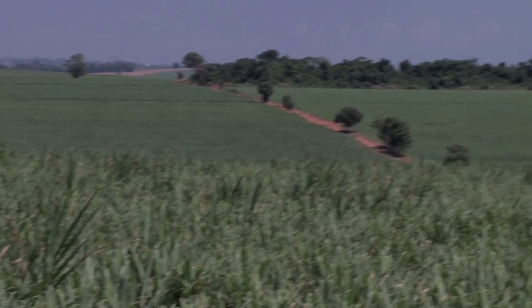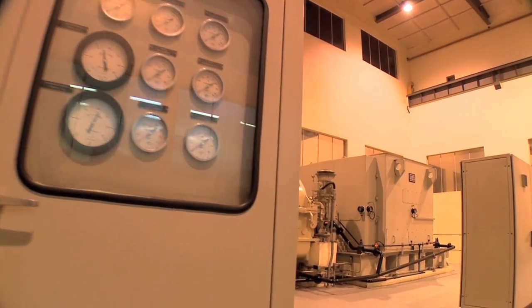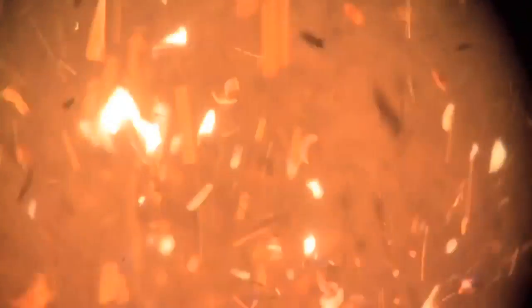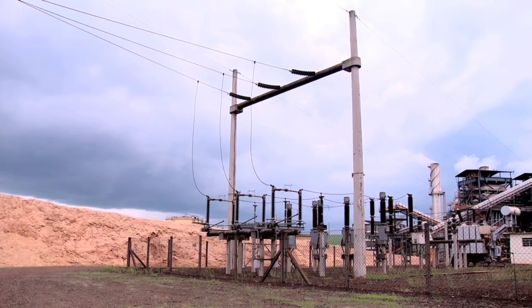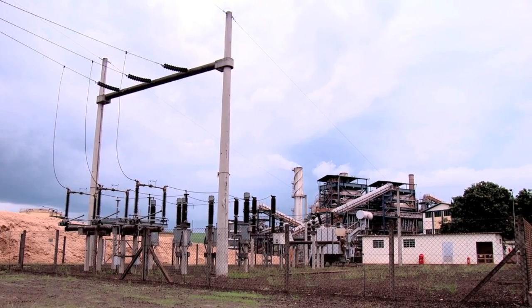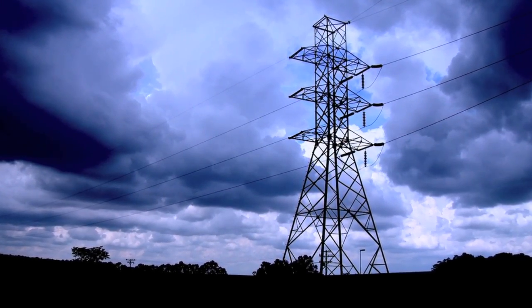In early 2010, about 2,000 average megawatts, or 3% of Brazil's electricity needs, were being supplied by sugarcane-based bioelectricity. That total could reach 13,000 average megawatts by 2021 if all potential sources are fully developed — that would be enough to cover the needs of entire countries, like Sweden or Argentina.